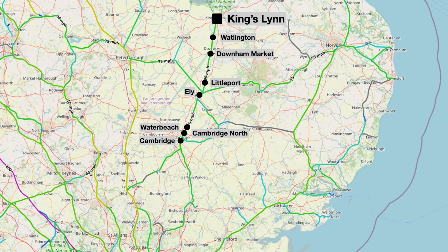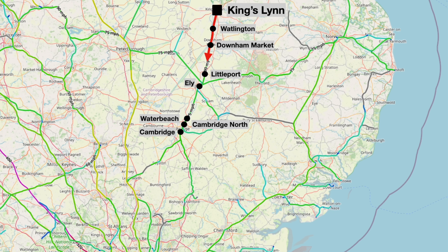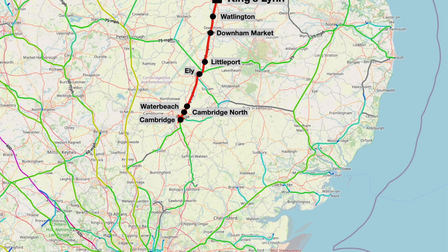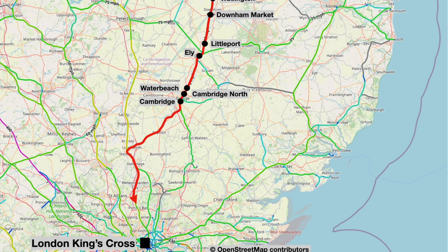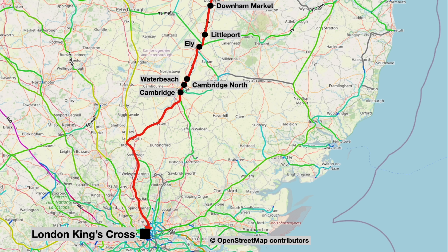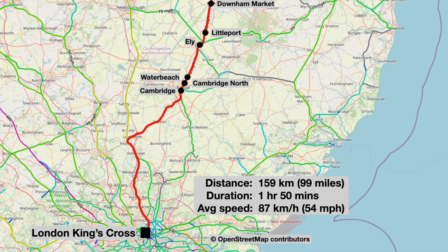As for our route, our service will start life as a stopping train as it calls at the Fenland stations of Watlington, Downham Market and Littleport before a stop at the cathedral city of Ely. From there, there are two more stops at Water Beach and Cambridge North before we run into Cambridge. At Cambridge, we assume a new persona as the fast non-stop Cambridge to London service, cutting across to join the East Coast Main Line at Hitchin and then going onwards to London King's Cross. Our split personality train will cover 159 kilometres or 99 miles in one hour and 50 minutes, giving an average speed of 87 kilometres per hour or 54 miles per hour.